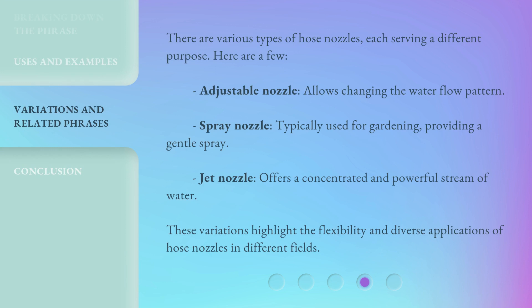There are various types of hose nozzles, each serving a different purpose. Here are a few: Adjustable nozzle — allows changing the water flow pattern. Spray nozzle — typically used for gardening, providing a gentle spray. Jet nozzle — offers a concentrated and powerful stream of water. These variations highlight the flexibility and diverse applications of hose nozzles in different fields.